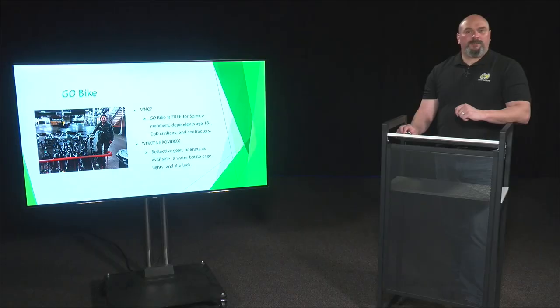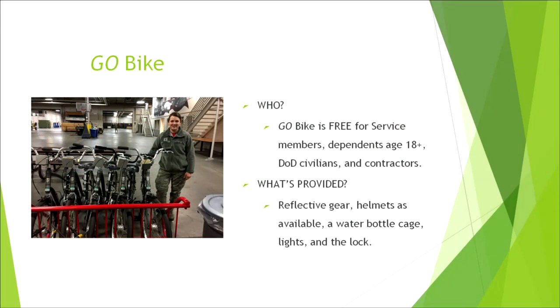The next program is Go Bike. Go Bike is a free service available for service members, dependents age 18 and above, DOD civilians, and contractors. They will provide you with the bike itself, reflective gear, a light, and a lock.